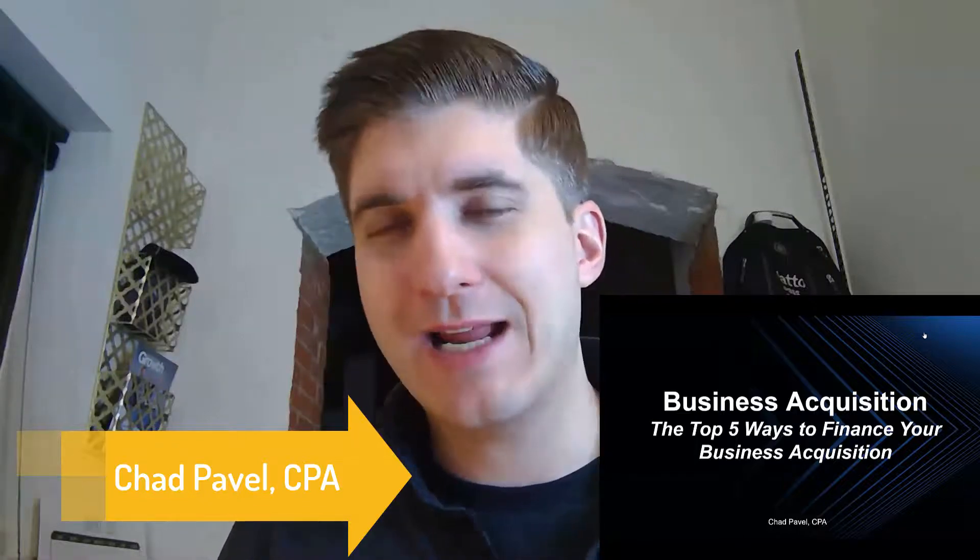Hey there everyone, it's Chad Pavel here. Today we're going to talk about business acquisitions and show you the top five ways to finance your business acquisition.